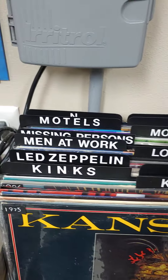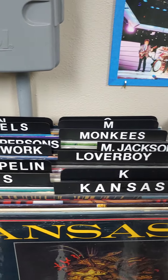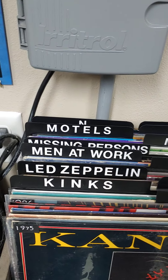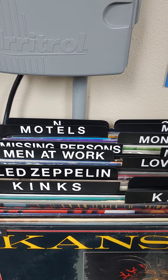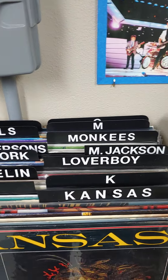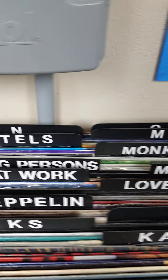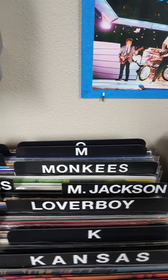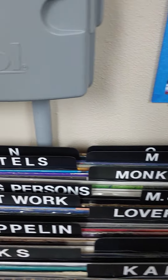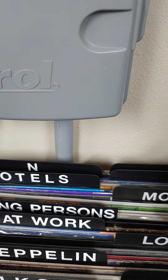Then Led Zeppelin and Loverboy — I don't have any miscellaneous L's. Then Minnie Ripperton — wait, it's Minutemen — Michael Jackson, Missing Persons, the Monkees, the Motels, and the M section.